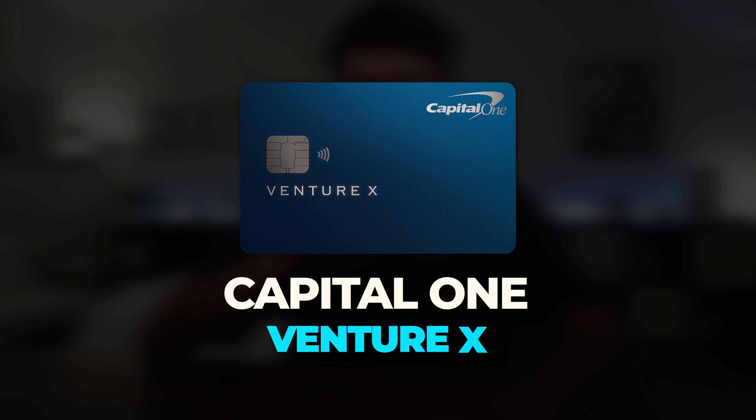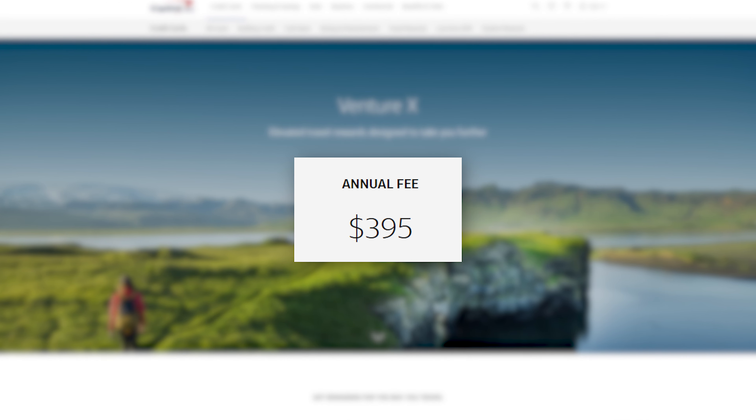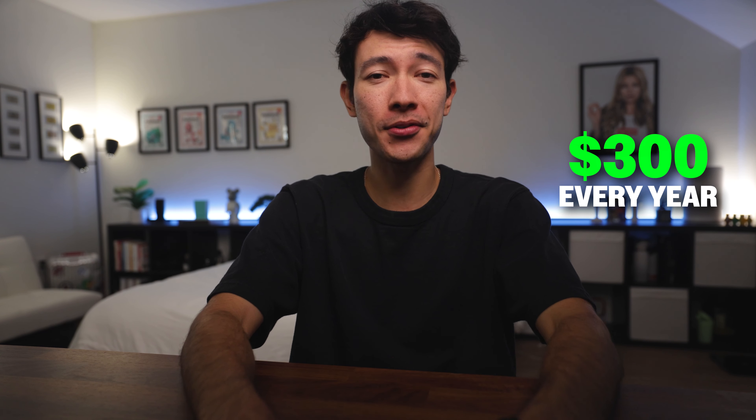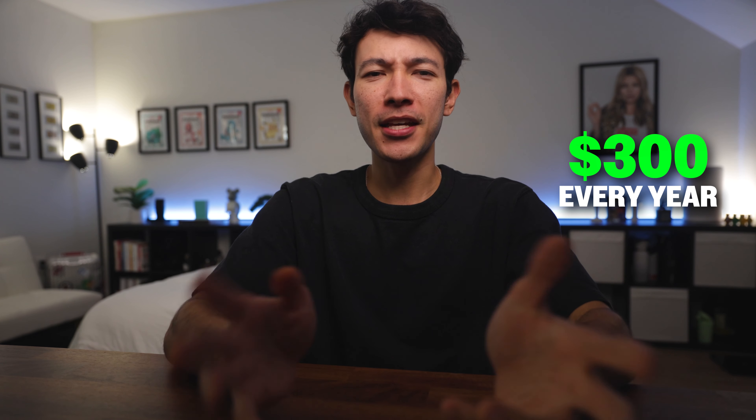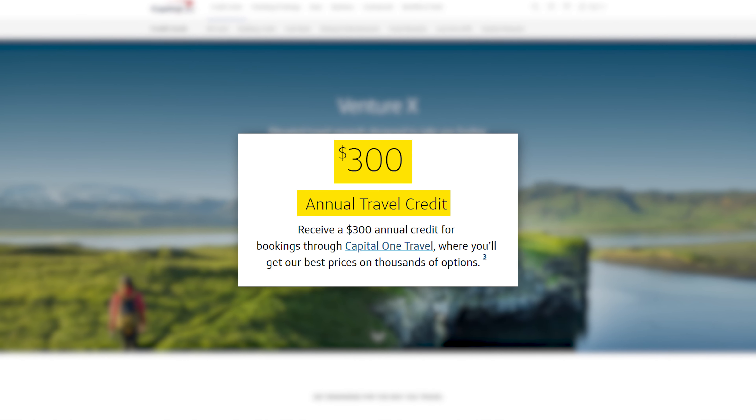First, I'm going to start off with the credit card that I think is the easiest to justify its annual fee every year. The Capital One Venture X has a $395 annual fee, but what if I told you there's a way to almost instantly slash that down by $300 every year? This card comes with an annual $300 travel credit that's surprisingly easy to use.